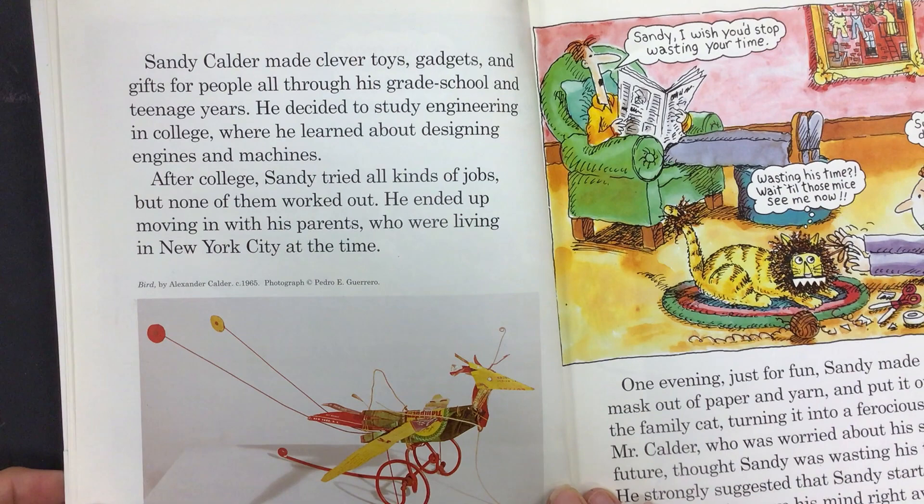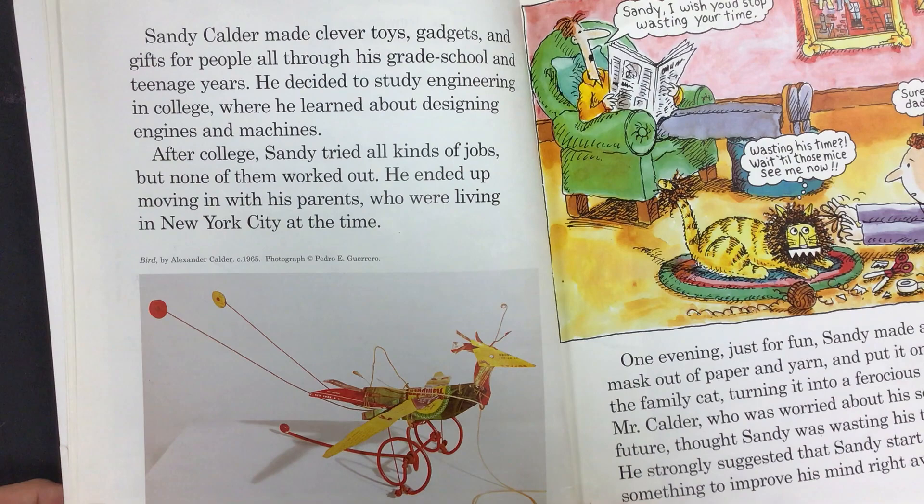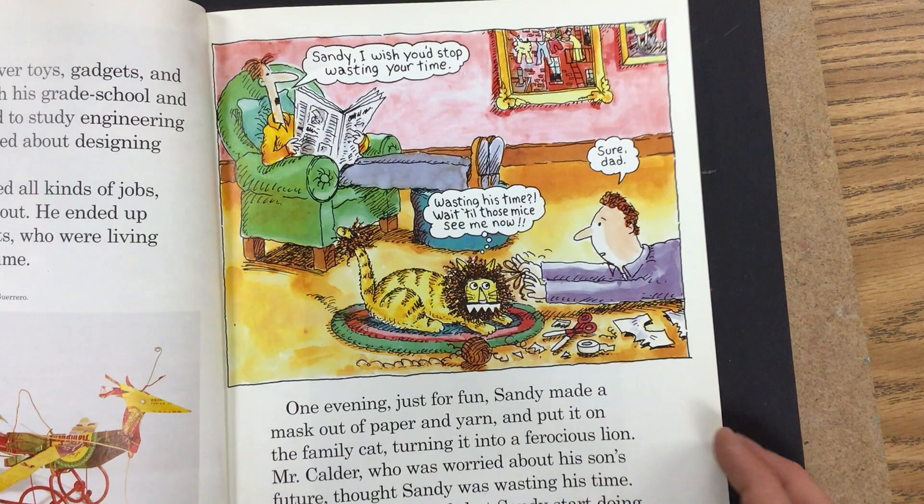He decided to study engineering in college, where he learned about designing engines and machines. After college, Sandy tried all kinds of jobs, but none of them worked out. He ended up moving in with his parents, who were living in New York City at the time. One evening, just for fun, Sandy made a mask out of paper and yarn and put it on the family cat, turning it into a ferocious lion.